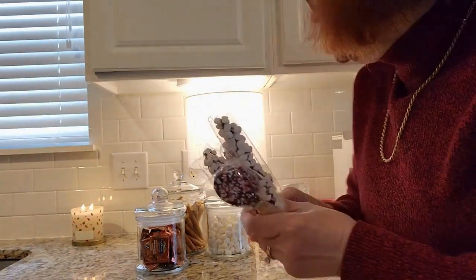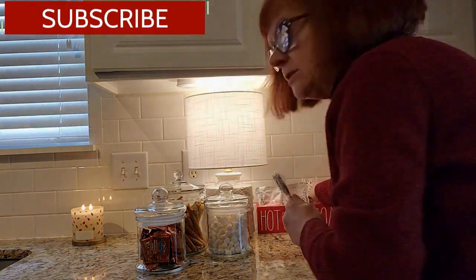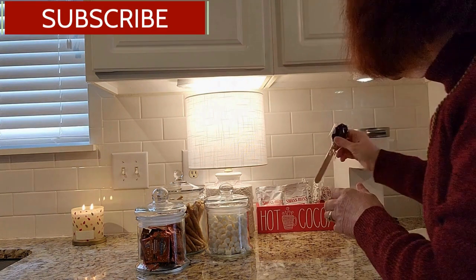I also got these little marshmallow chocolate stirrers from my local supermarket, and I also got these chocolate spoons from Target — they've got little peppermint crunch on the other side of the spoon. So I've got those two, and I'm just going to put those on the other side of the cocoa sachets.